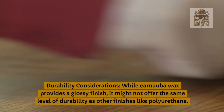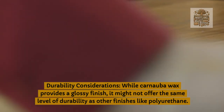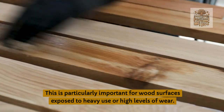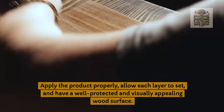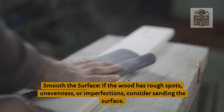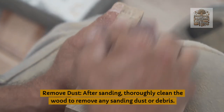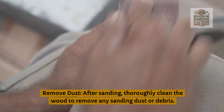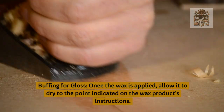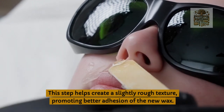Durability considerations: while carnauba wax provides a glossy finish, it might not offer the same level of durability as other finishes like polyurethane. This is particularly important for wood surfaces exposed to heavy use or high levels of wear. Apply the product properly and allow each layer to set to achieve a well-protected and visually appealing wood surface. Smooth the surface: if the wood has rough spots, unevenness, or imperfections, consider sanding the surface. Remove dust: after sanding, thoroughly clean the wood to remove any sanding dust or debris. Buffing for gloss: once the wax is applied, allow it to dry as indicated on the wax product's instructions; this promotes better adhesion of the new wax.